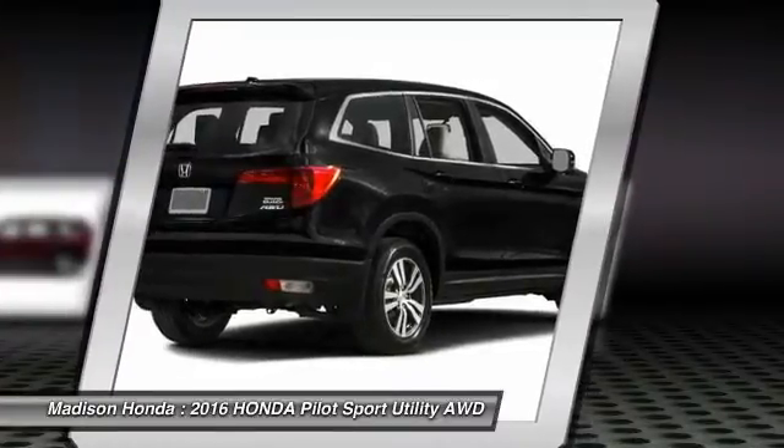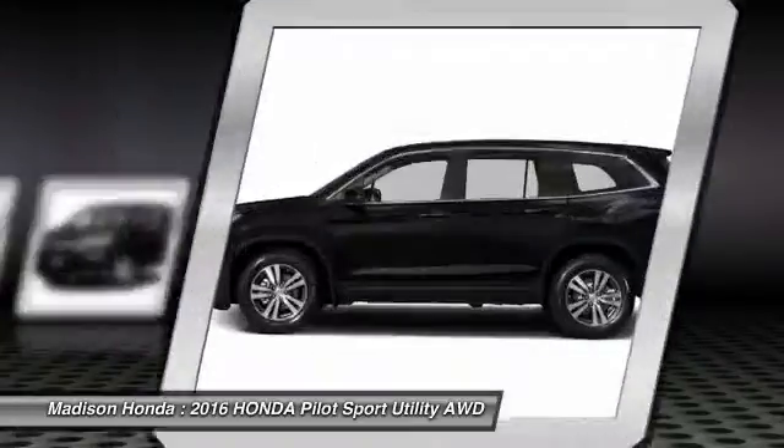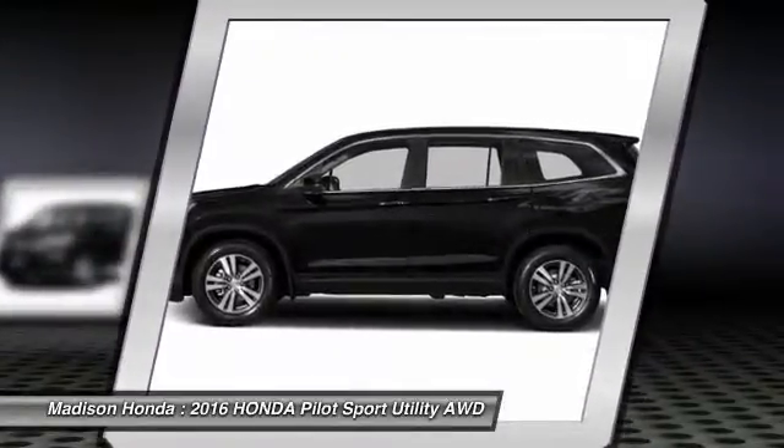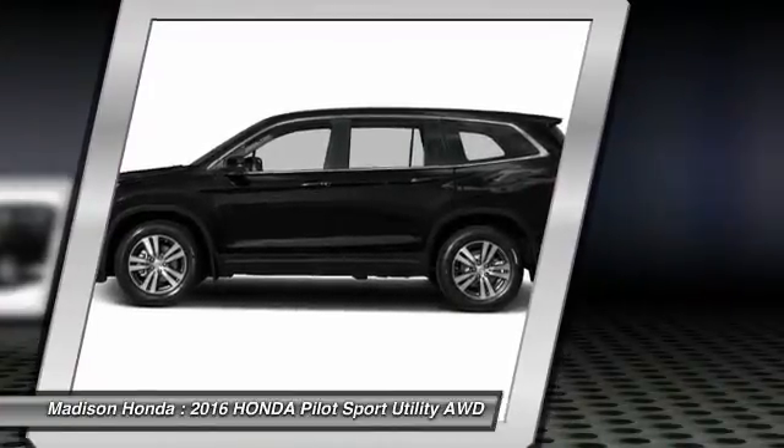Anti-lock braking system, power passenger seat, stability control, backup camera. If affordable style and reliability are what you're looking for, this vehicle couldn't be more perfect. Drive it today.